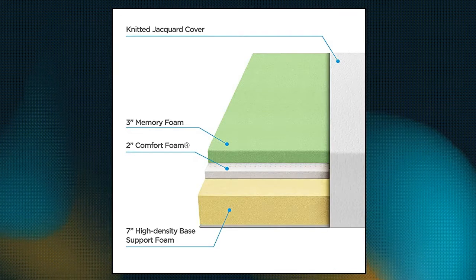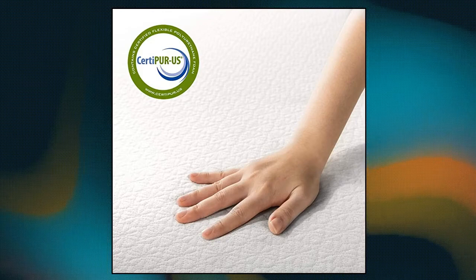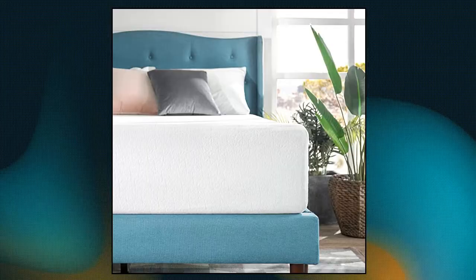3-inches Conforming Memory Foam, 2-inches Soft Airflow Enhancing Comfort Foam, and 7-inches Durable High Density Base Support Foam. Ideal for side sleepers and petite to average weight sleepers.